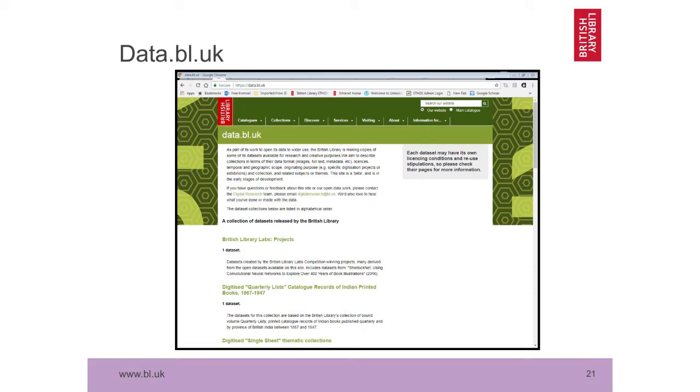Another set of content that will move from its current home on our website into the repository is the datasets in data.bl.uk — an open space where we have open datasets freely downloadable for people to do research in interesting ways. The Ethos metadata, for example, is in there at the moment, although it's only available under a request process, hence our need to make it CC0, which will then be added to data.bl.uk and be immediately available. These datasets will be going into the repository once we have one. Quick shout-out to Rachel Kotarski, who's leading on the data.bl.uk work and is doing one of the lightning talks later today.